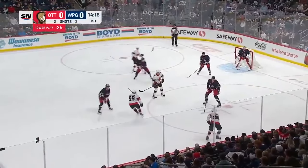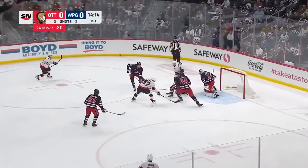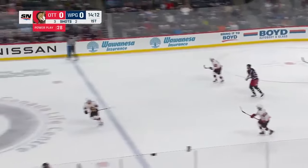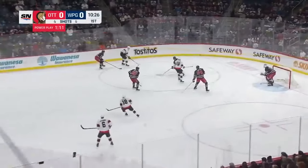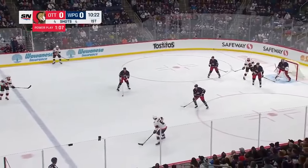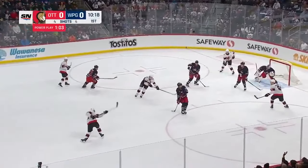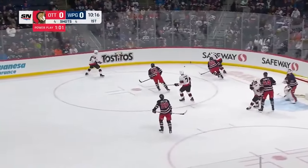Drops it off to Krukshank, now Giroud feeds it all the way over. Krukshank with a shot, save, rebound — Chikri to the slot, and backhanded all the way down the ice. Kachuk plays it back, Stutzler, now Chikri. Sanderson feeds it over, gets it back for the one-timer, and a good save by Hellebuck.